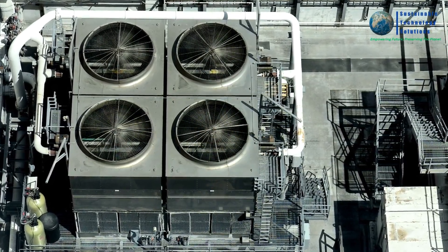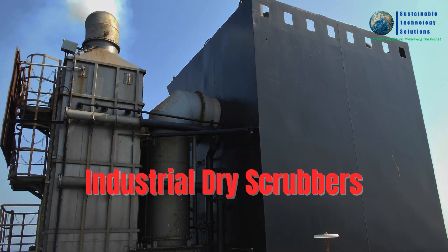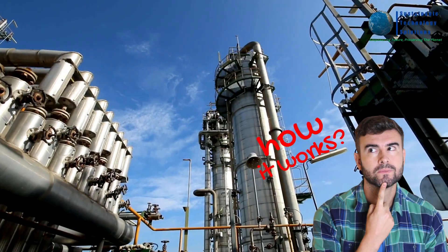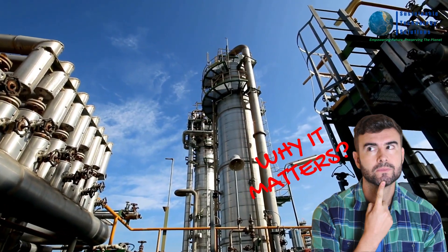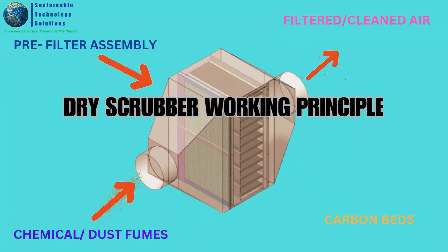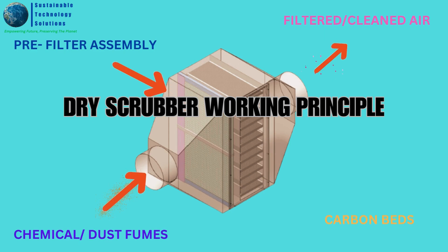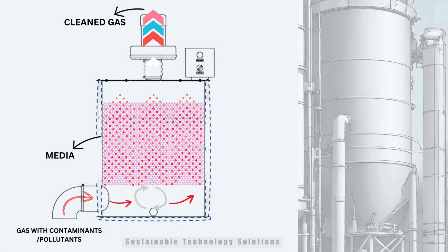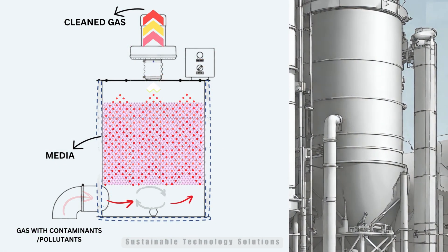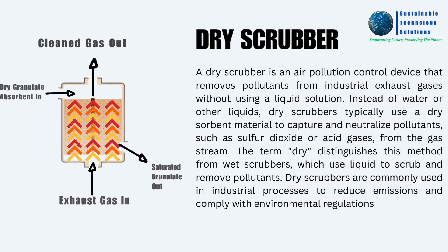One of the key elements in our lineup of sustainable technologies is the industrial dry scrubber. Let's explore what it is, how it works, and why it matters. An industrial dry scrubber is a pollution control device used to remove harmful pollutants from industrial exhaust streams. These pollutants can include particulate matter, gases, and hazardous chemicals.